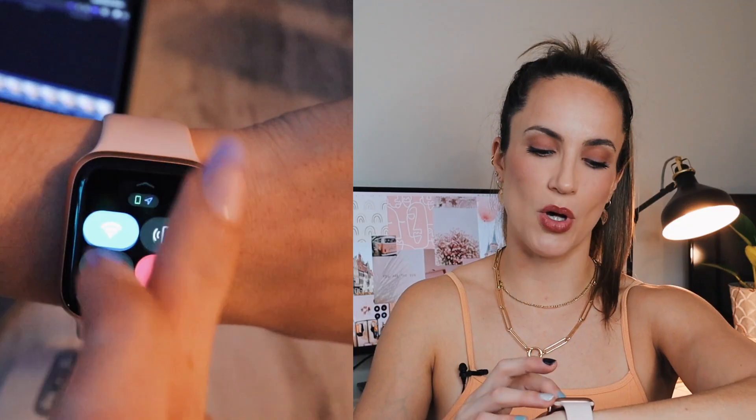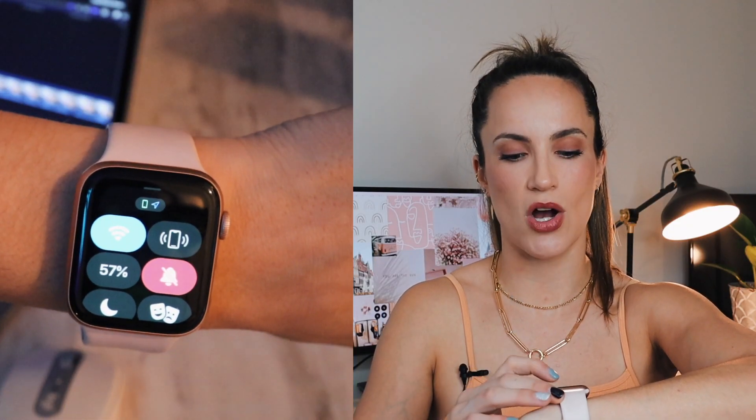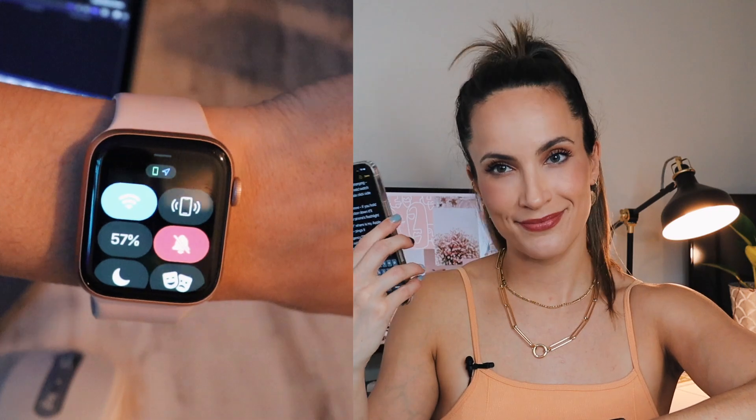The next feature I use a lot is pinging my iPhone when I can't find it. Just pull up this screen and click the ping button and it'll make a noise. What you may not have known is that if you tap and hold the ping button on your watch, it'll actually turn on your iPhone's flashlight — so if you're in the dark and can't see where your phone is but can hear it, it'll shine a flashlight. That's a little trick I never knew you could do.